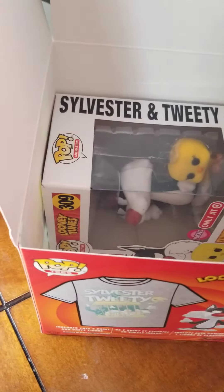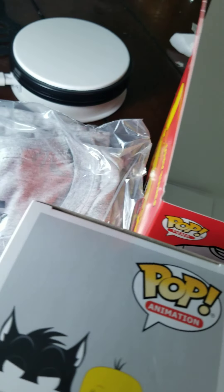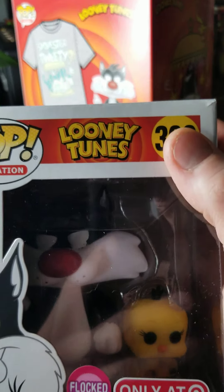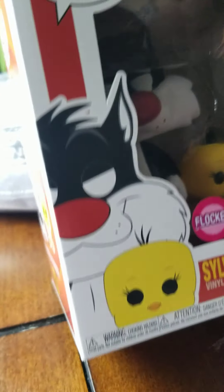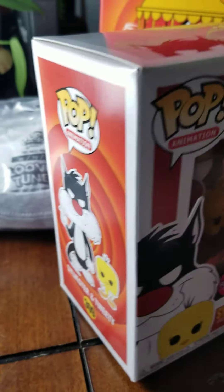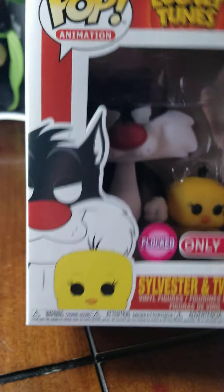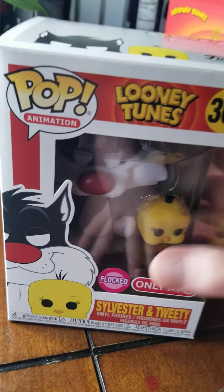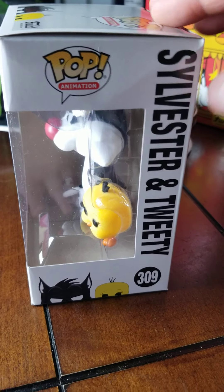Okay, so when you first open it up, this is what it looks like — got the shirt on the side. Tweety Bird is on the other side. Now let's hope it's not damaged — I have bad luck when it comes to damaged pops. And it's... yeah, it's damaged. Of course. This top corner.